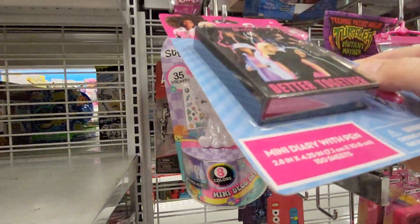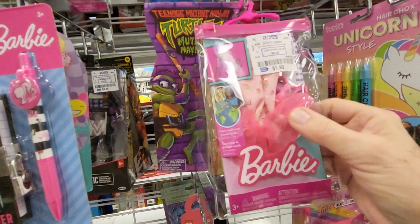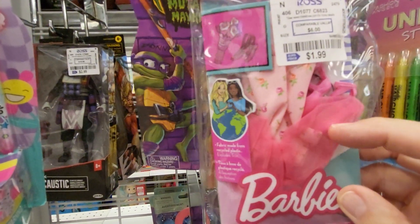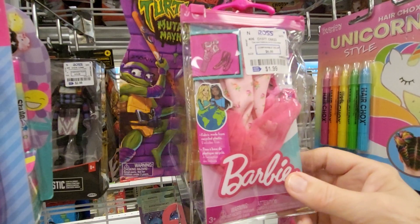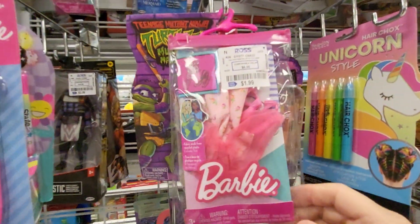Oh my God. And then they have a Barbie outfit — I have this one, but I didn't pay this cheap for it. It's the ballerina tutu and the shoes, and you get some roses for her to hold. I think I paid $3.99, but it's only $1.99 here. And it's by Mattel.